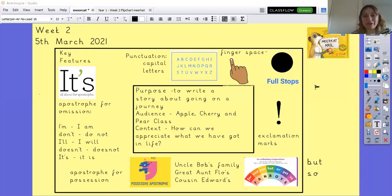Hey, hello everybody, it's Friday and here is your literacy lesson. We walk through the top sheet — we are writing a story about going on a journey for children in Key Stage One. The context is to help us appreciate a little bit more about what we've got in our lives. We're going to be using capital letters, finger spaces, full stops, exclamation marks, conjunctions, apostrophes for possession, and apostrophes for omission.